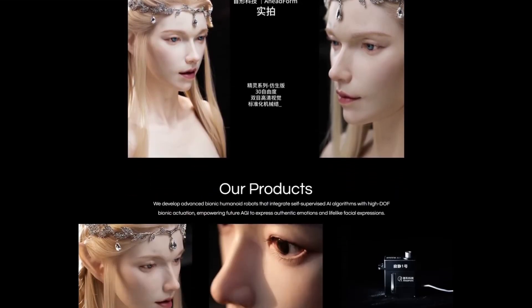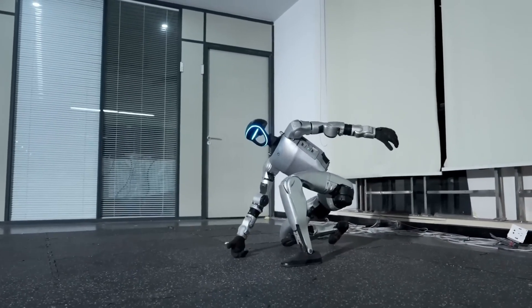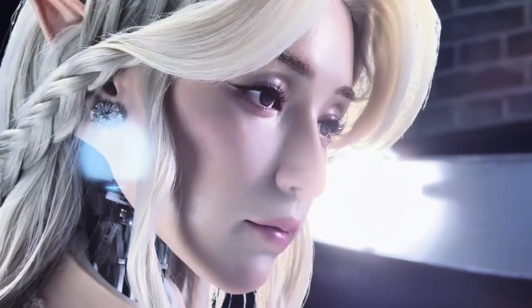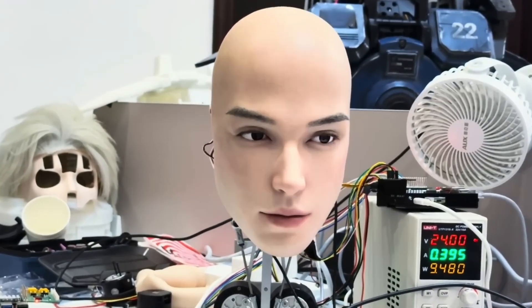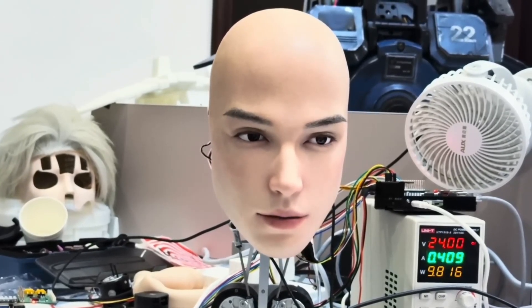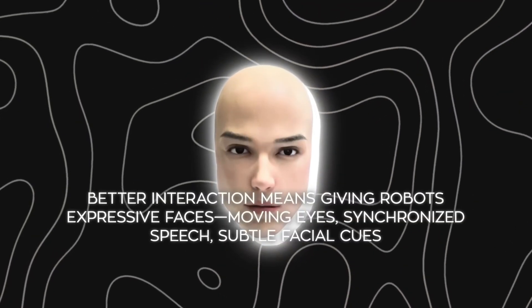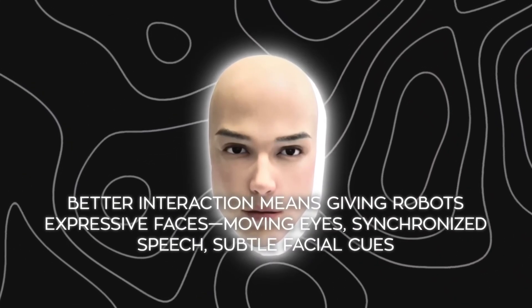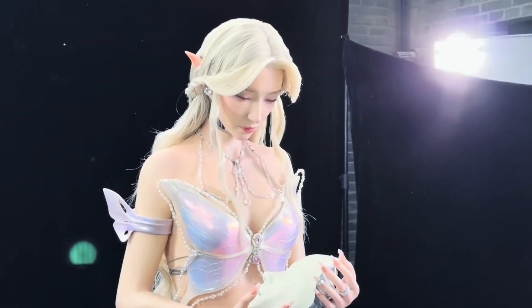A-Headform's humanoid head is disturbingly lifelike. If Unitree focuses on resilience, A-Headform is going after realism. Their demo videos showcase humanoid heads with expressions so human-like they're unnerving. One model glances around with curiosity, blinks naturally, then locks eyes with a presence that unsettles even seasoned engineers. Their ELF series embodies this design philosophy: robots with expressive faces, moving eyes, synchronized speech, and subtle cues that make interactions feel intelligent.